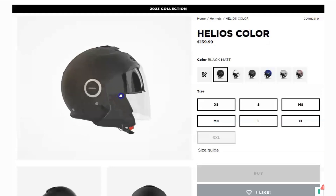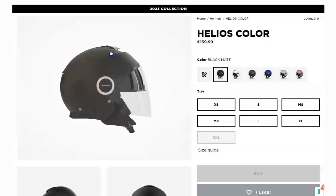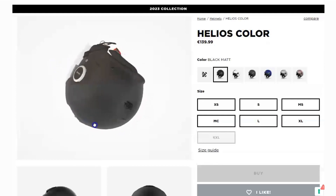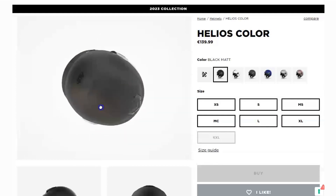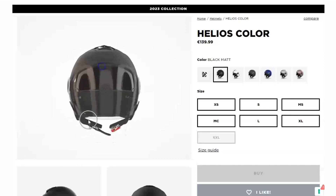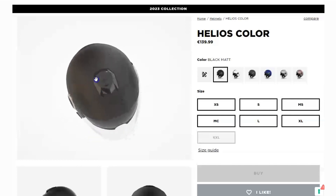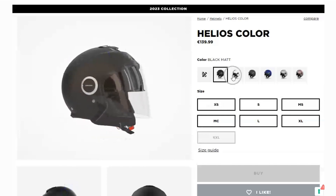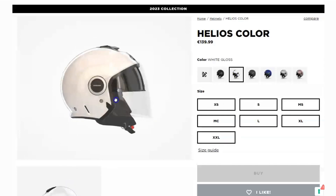Hey there, riders! Welcome back to our channel. Today, we're going to dive into the exciting world of motorcycle helmets. In particular, we'll be taking a closer look at the Aero Helios Color Helmet. This high-quality open-face helmet comes packed with some amazing features and benefits. So, let's get started.